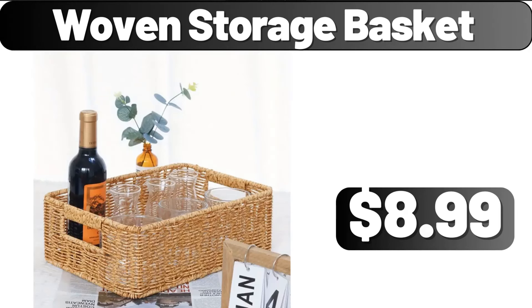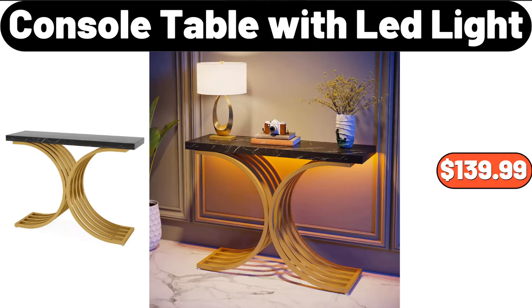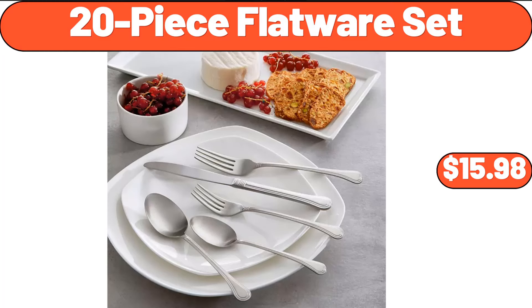Woven Storage Basket, $8.99. Outdoor Camping Firewood Stove, $44.07. Console Table with Lead Light, $139.99. 20-Piece Flatware Set, $15.98.